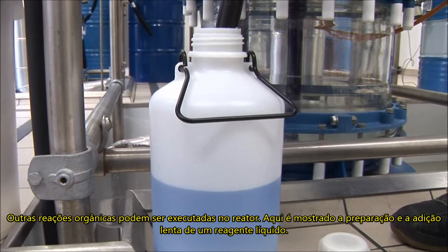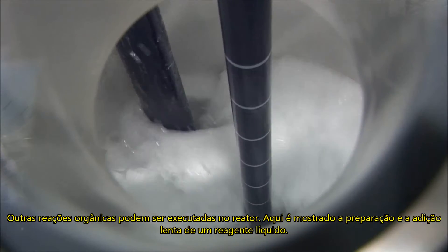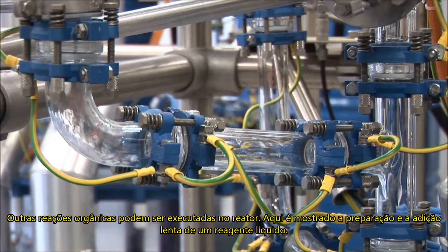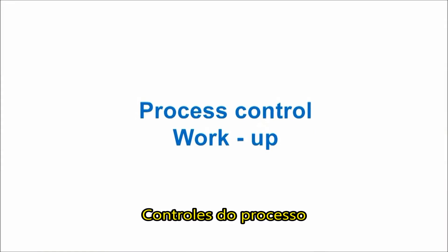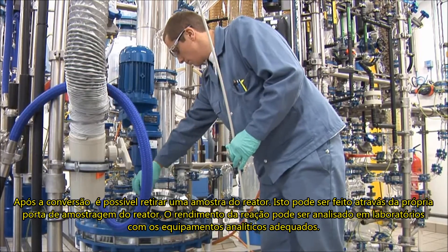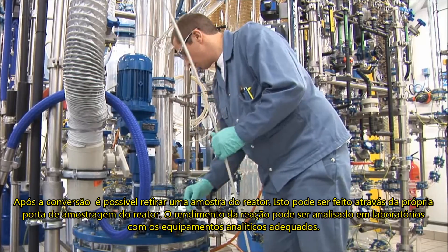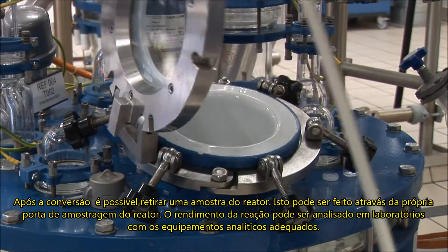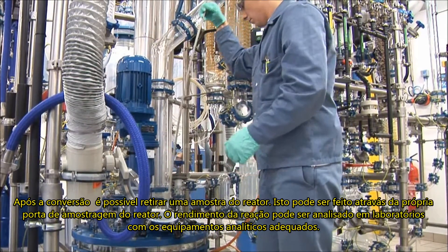Possible chemical reactions are as broad as organic chemistry itself. Shown here is the preparation and slow feeding of an additional liquid reactant. After completion of the conversion, a sample can be taken from the reactor through the hand hole, or with a closed reactor by using a sampling device. The chemical conversion is then controlled in the lab using appropriate analytical methods.